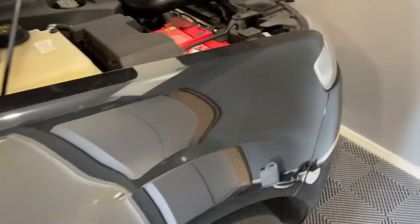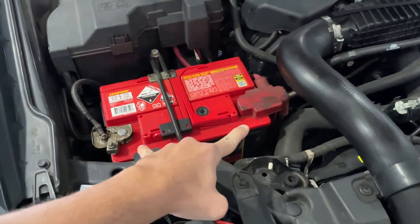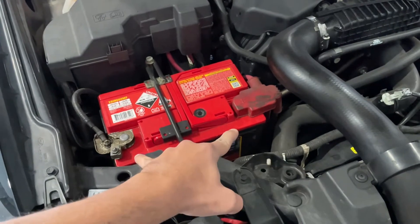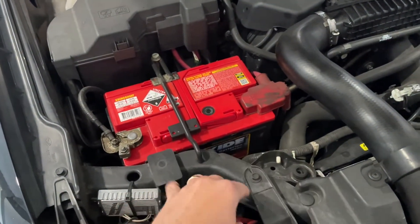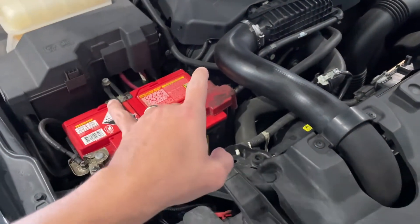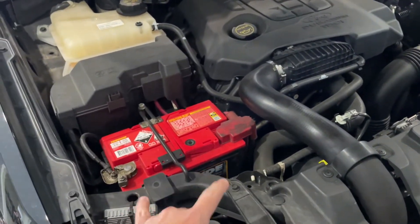I confirmed the fault by having the car idling and running a multimeter on the battery itself. You can see the battery voltage is below 12 volts and actually dropping while the car's running — dropping to 11.9, 11.85, 11.8 — going lower and lower. It's not getting charge from the alternator to replenish the battery.